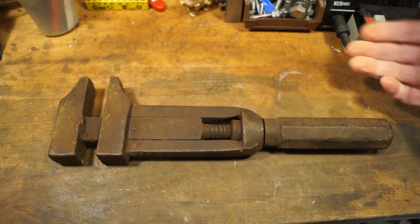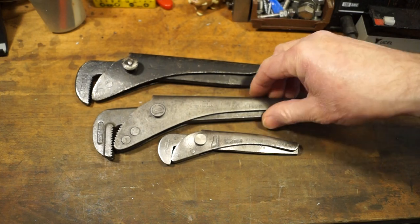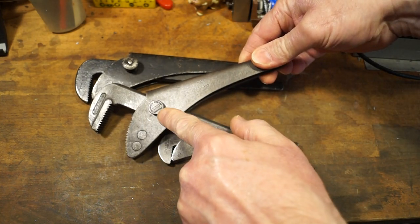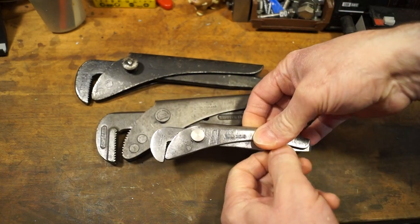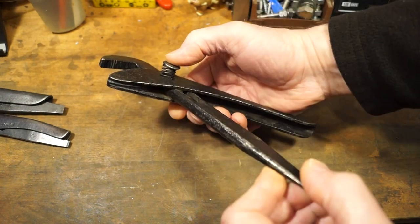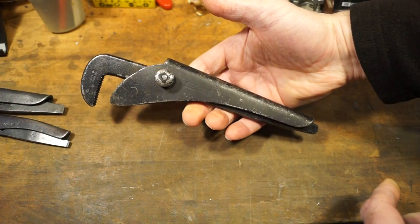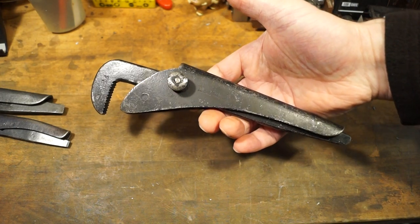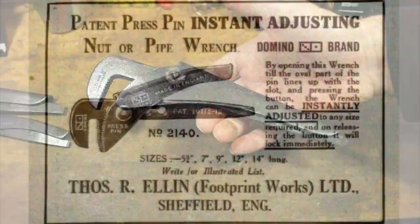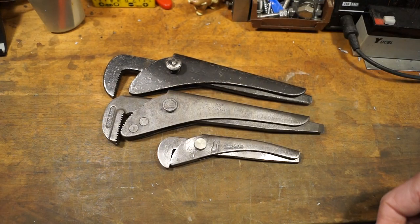At number five, a favourite of mine — the footprint wrench. These are all different sizes. These two here require you to take out the pin to adjust with the holes, but this one here has what they call the quick-adjust system: open the jaws, push the button, slide it to the position you want. When I picked this one out of the box I was hoping it was going to be a domino version, but it's actually the footprint version. They did make a domino version and I'm hoping to get hold of one of those. The footprint wrench is still being made in the UK too.